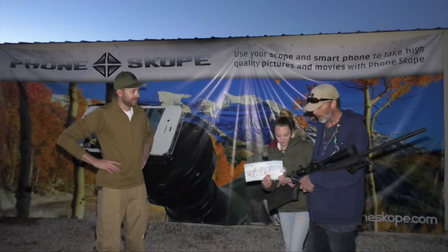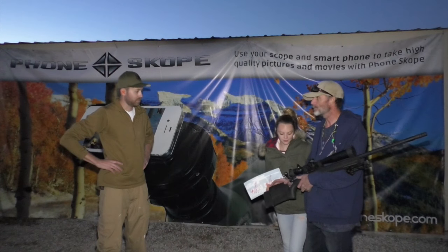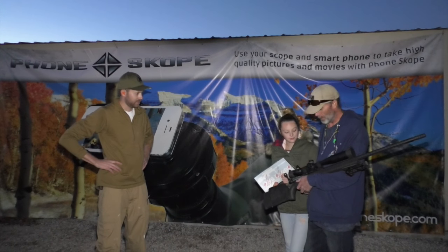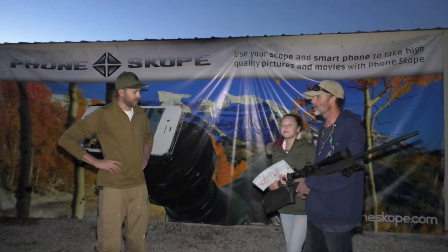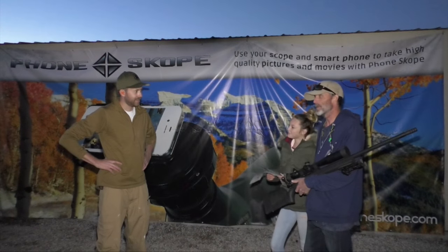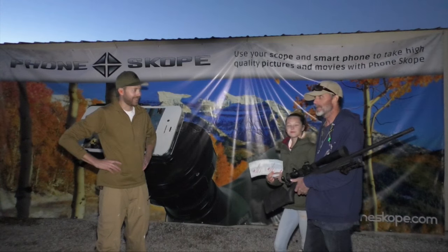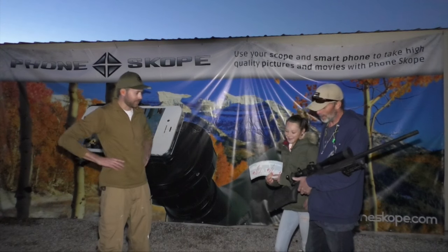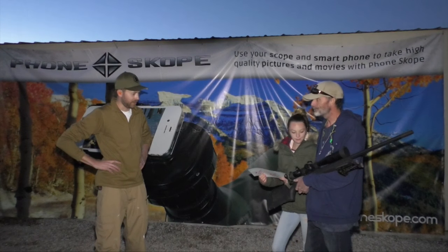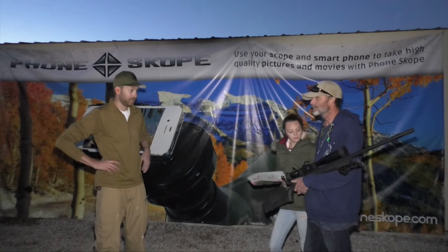It's just a Savage LRP 6.5 Creedmoor with a Matthews cheek riser and a Burris XTR2 5-25x50. How have you liked that one so far? I like it, but you put an IOR on my brother-in-law's and I like that. Well, hey, you've got to start somewhere. And you've got the Vortex Defender flip caps — those are awesome. There's a bipod on there too. And you're shooting the factory ammo, the Hornady Precision Hunter. Yeah, that stuff is really good. It shot real well today.